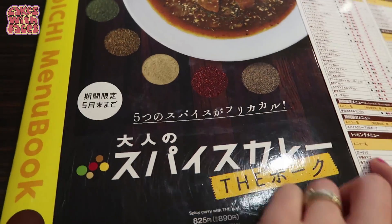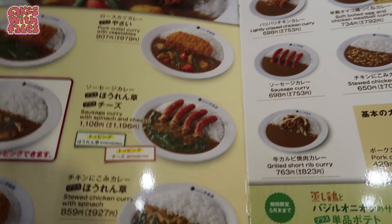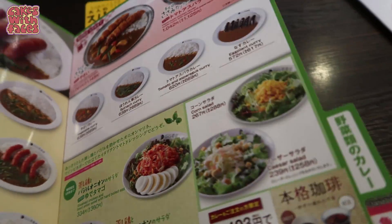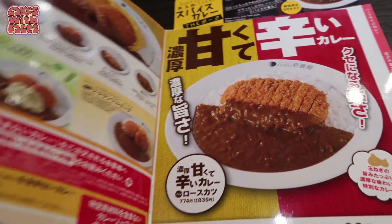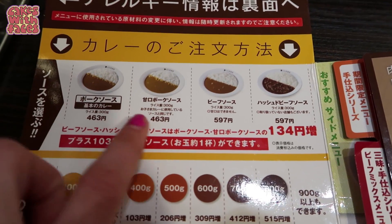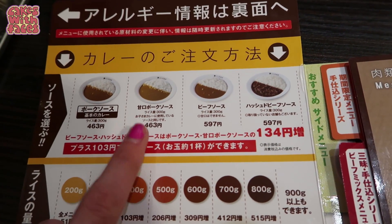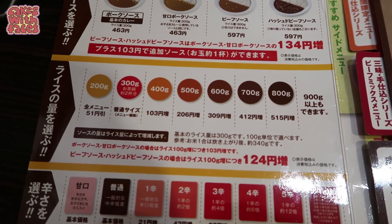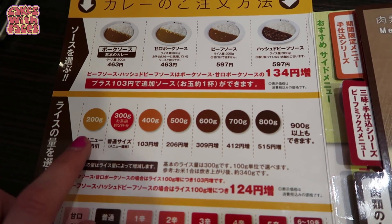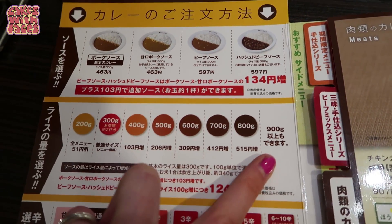Here's the normal menu — it's just on the table. It's actually a whole book and it's got English as well as Japanese, and pictures of everything. There's quite a lot of choice, some sides and things. The special thing about Coco Curry is you can really customise your curry. You can choose the sauce type, and then choose how much rice you want — the standard is 300g, or you can go all the way up to 900g of rice. That would be a big meal!